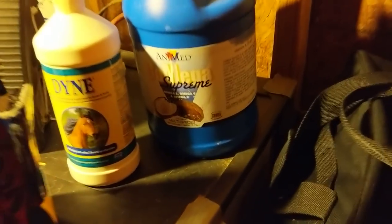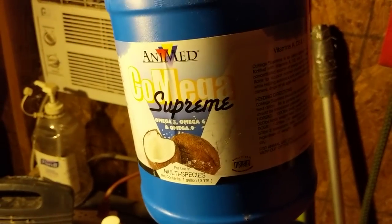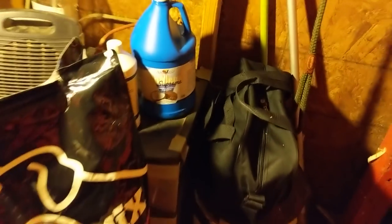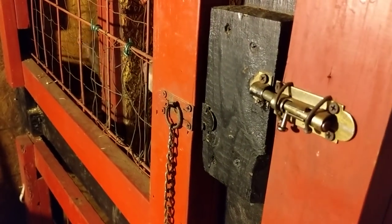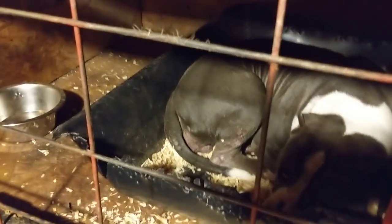Another new thing I just got is this Co-Mega Supreme — omega-3, 6, and 9. It helps with digestion, and it'll help keep them a good shiny coat. I just read the label and it had a good note for dogs, so I said let's try it out, especially if it'll get them some good oils going for their coat and have them looking real nice and shiny.